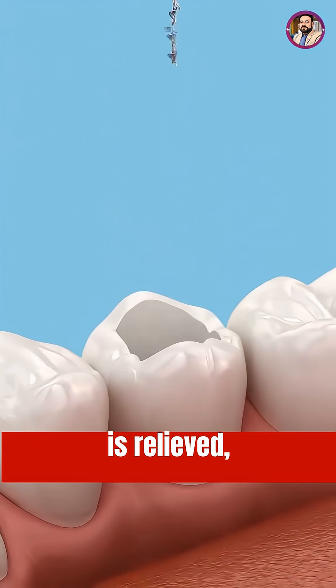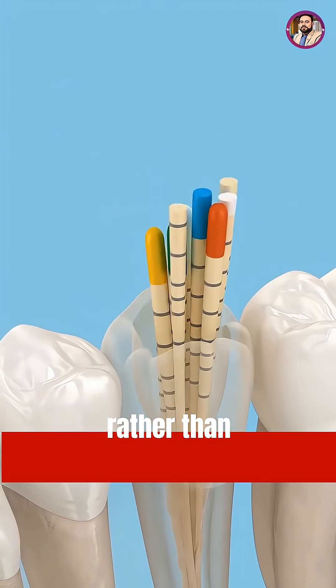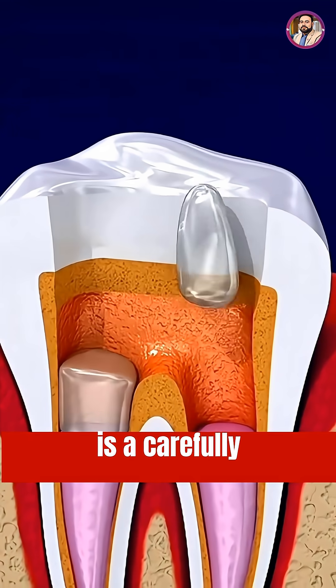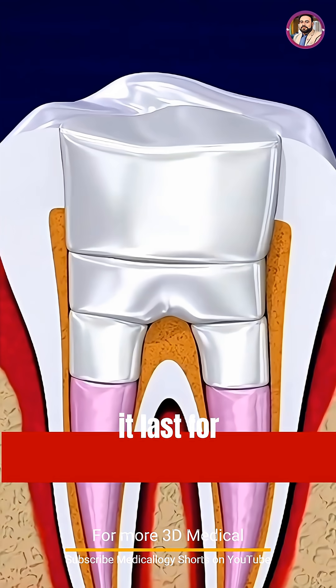The outcome? Pain is relieved, infection is eliminated, and your natural tooth is preserved rather than extracted. Although it may sound intimidating, a root canal is a carefully planned, step-by-step procedure designed to save your tooth and help it last for years to come.